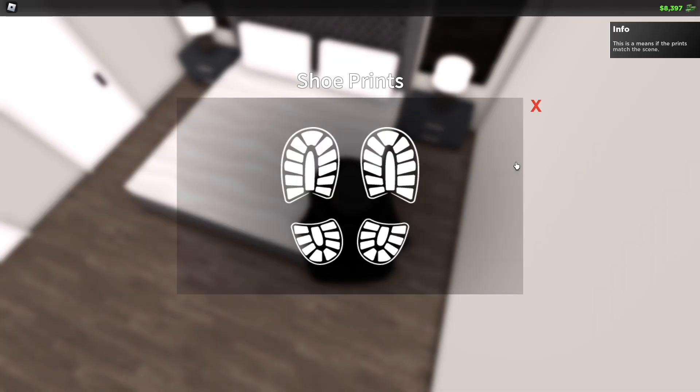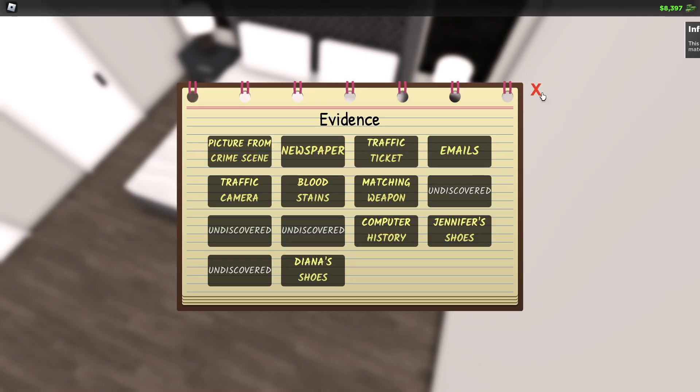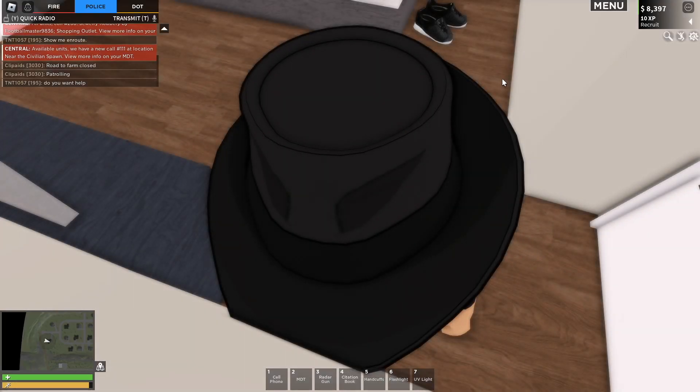The next clue at her house is inside the shoes, which are the next part of the evidence. They do not match anything we're looking for. We have one suspect left — Jose — and we're going to drive on over to his place.